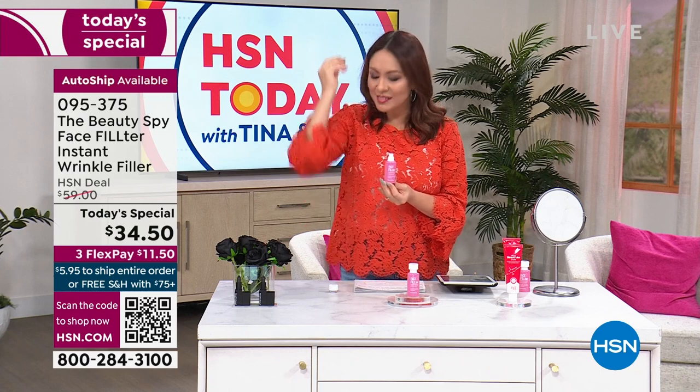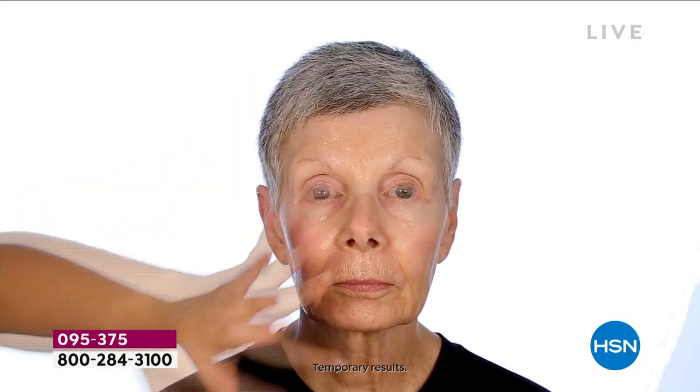You don't even need 30 days — this is out of the box, instantly you'll see these results. When you get a beauty product home, I get it — you want to see results now, not in seven or ten days. You want to go to dinner tonight looking great. That's what Face Filter allows you to do. It goes on your skin last, you let it dry for a few minutes, let your skin absorb it, then put your makeup on and you're ready to go.